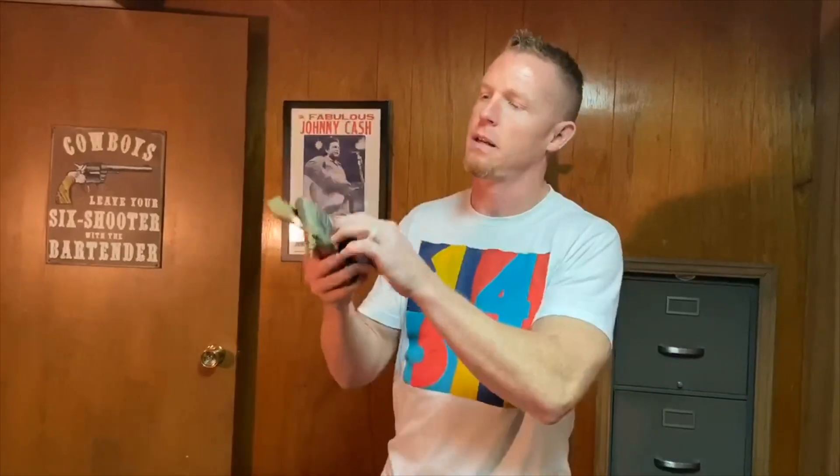The most important thing first: a first aid kit. I made this myself — got a couple band-aids, some Neosporin, a tourniquet, and some other things in there. I always carry that with me; you never know when you're going to need something like that.